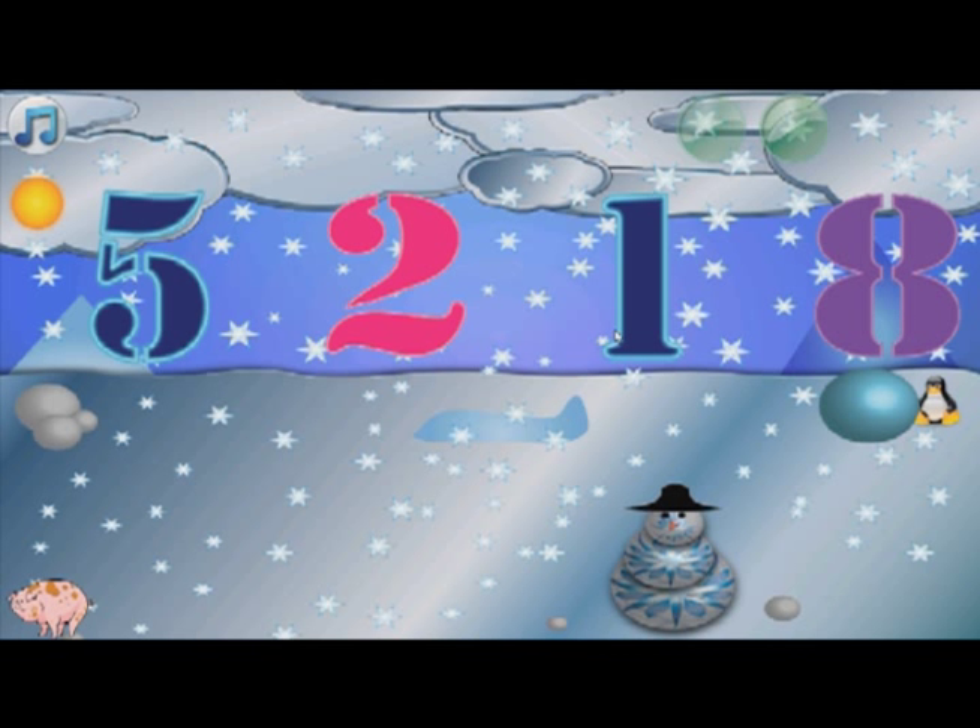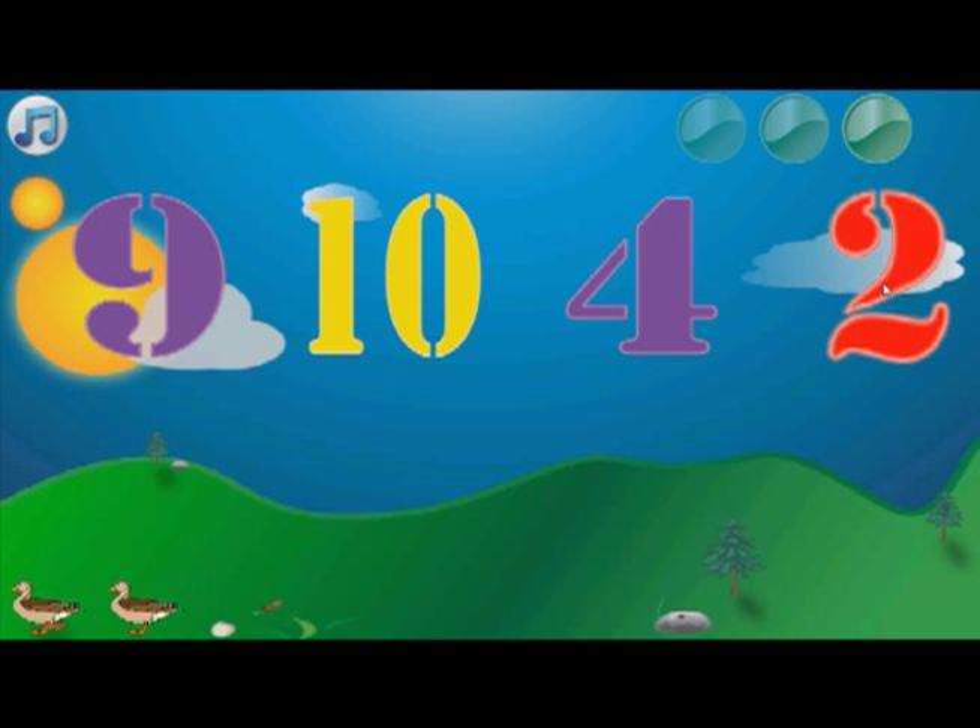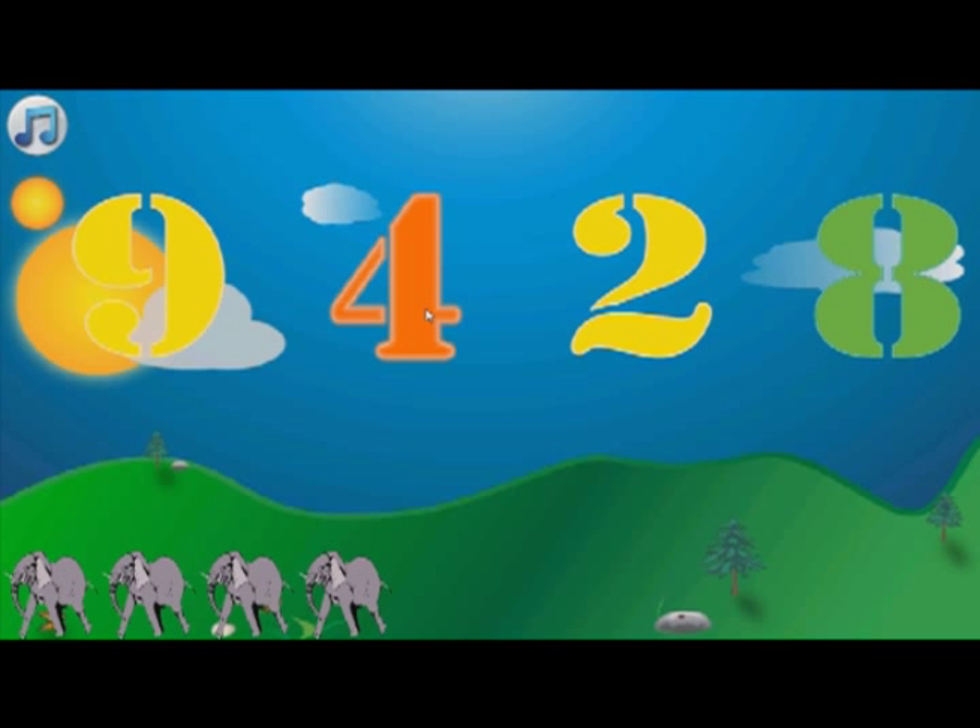How many animals do you see? One! Two! Amazing work!